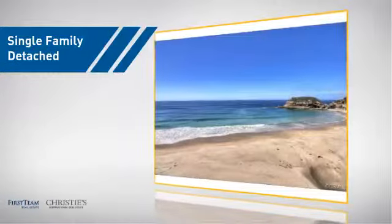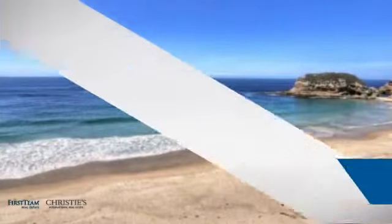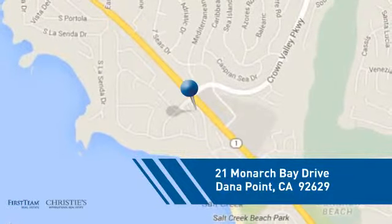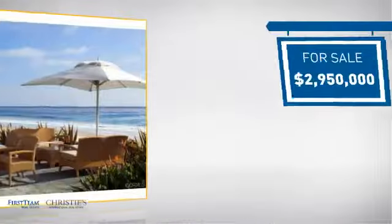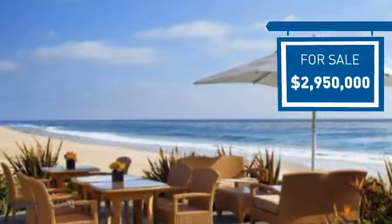This detached home is a great choice for families who want the privacy of their very own lot, and it's located in this area. Currently listed at just under $3 million, it offers an excellent value for the area.